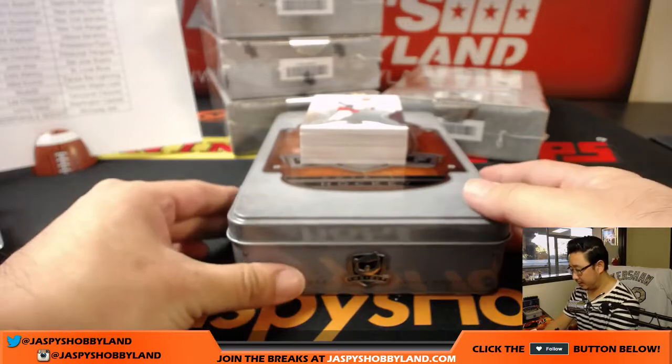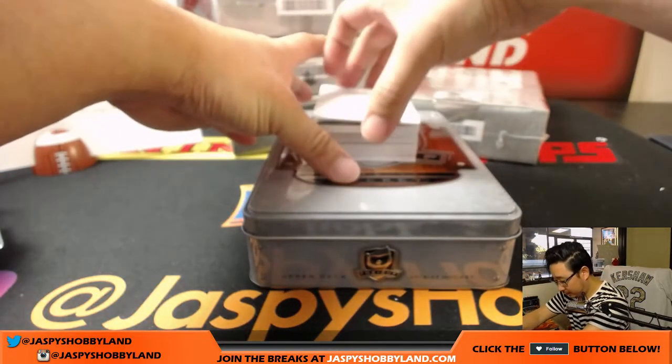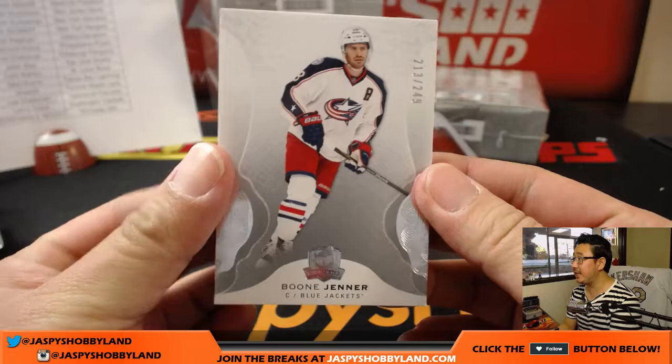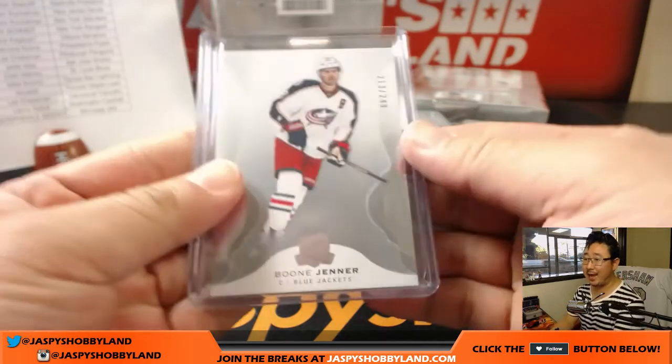These cards also have great value on the secondary market, too. 213 out of 249 — Boone Jenner, no relation to the Jenners. Boone goes to the Blue Jackets — Brad.